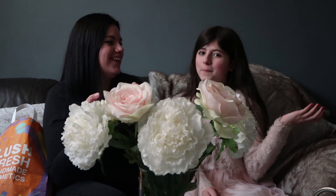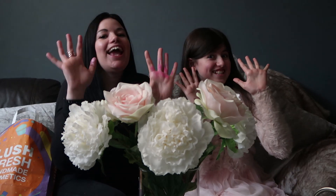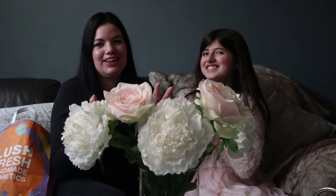So guys, that was our Lush haul! We hope you enjoyed it — leave us a comment below with your favourite Lush bath bomb or Lush product. My favourite is the lip scrub and my favourite is the unicorn bath bomb. We are full of glitter, so we're gonna go get cleaned up! Don't forget to give it a big thumbs up and hit that subscribe button if you're new — bye!